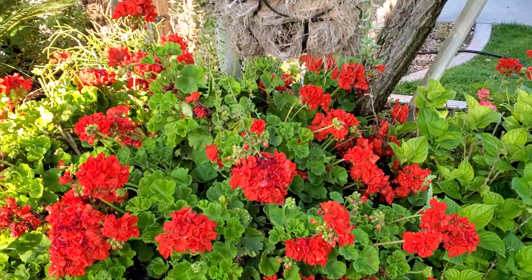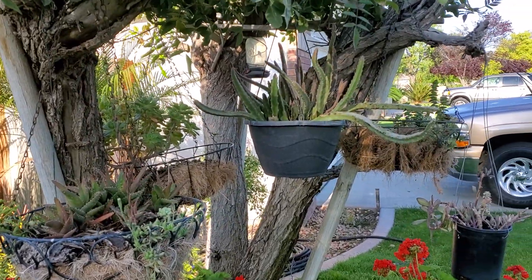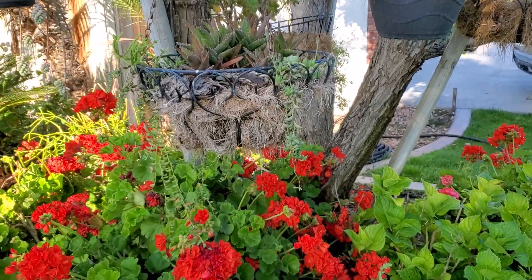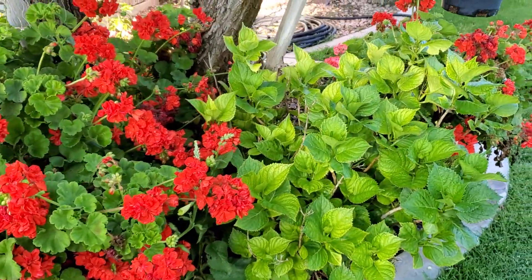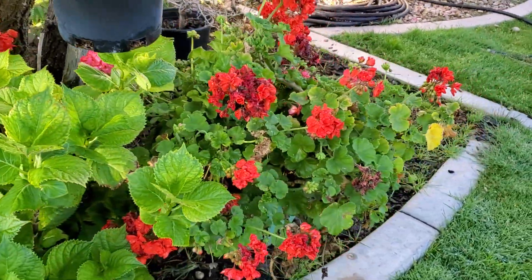And I have some hanging plants on the top — those are succulent. And in the bottom I have geranium, hydrangea, and another geranium.